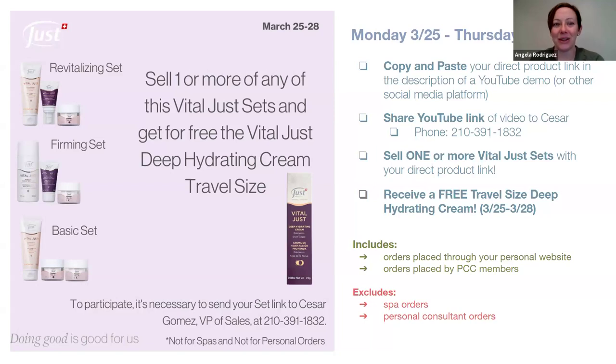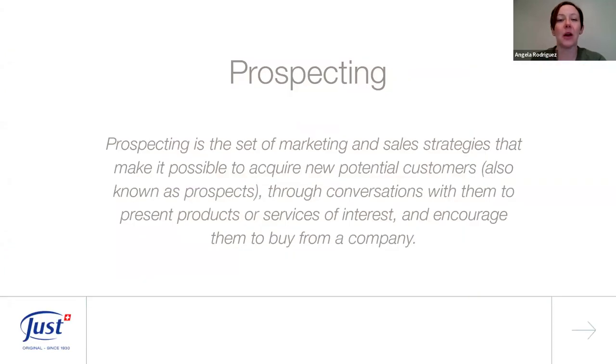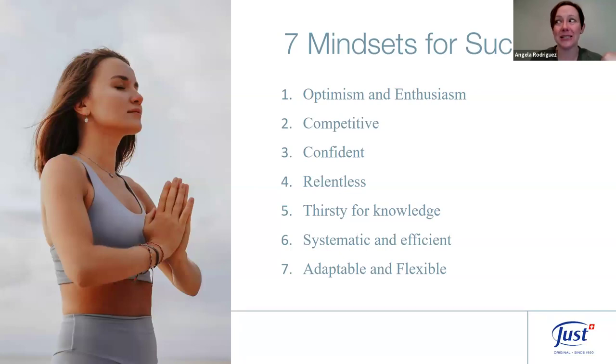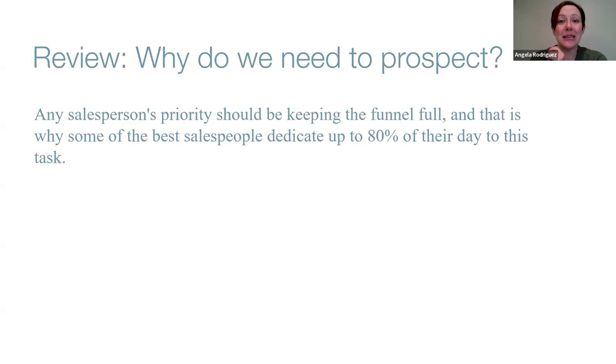Good luck! Message us with any questions if you need help with any of those steps. Now let's continue with our prospecting tips. We've been talking a lot about how to connect with new people and bring them in to get to know Used — whether they're interested in buying products, becoming a PCC, or becoming a consultant. We've talked about seven mindsets for success and different ways to balance prospecting. Top salespeople spend about 80% of their time prospecting to keep the funnel full.